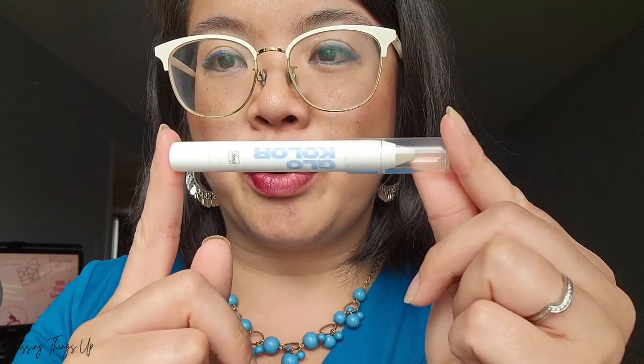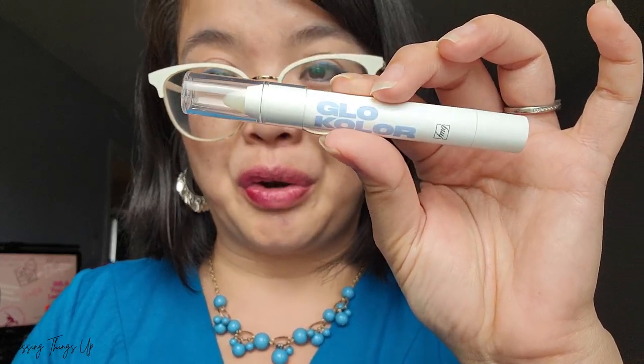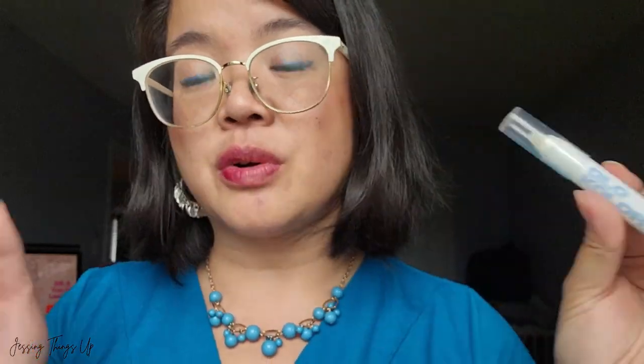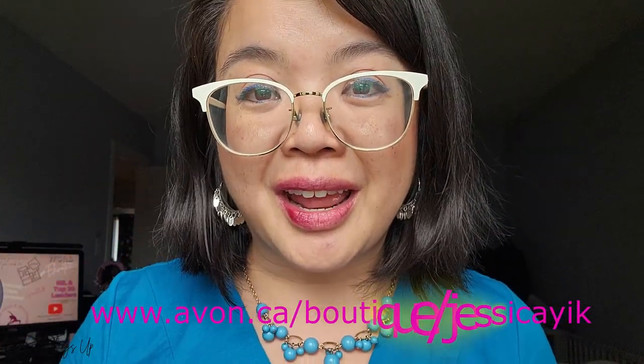So overall, am I happy with this product? Yeah, it's okay — it's a good product. I'm not jumping over the moon excited about it as I thought I would be. It performs well in the sense that it gives that dewy natural lip look. It does feel very comfortable on the lips, as long as you like that minty feel — and I personally love it because it just wakes me up. I'm happy with it, just not over the moon. If you want to learn more about this or any other piece of the Glow Color line, make sure you go to the link in the description box below.